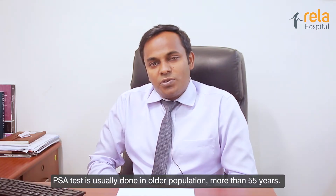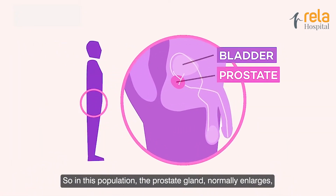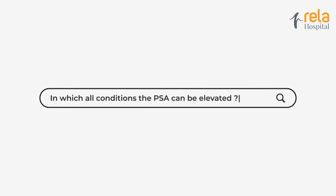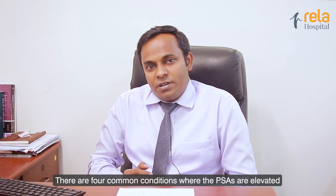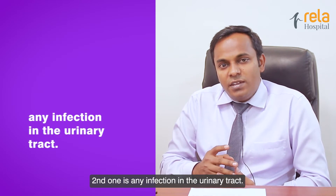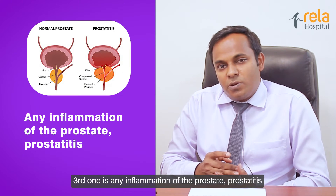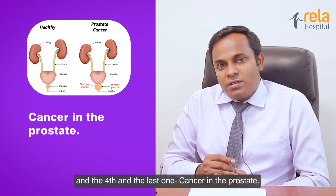The PSA test is usually done in the older population, more than 55 years, as the prostate gland normally enlarges in this population, which can cause trouble with urination. There are four common conditions where the PSA is elevated: one is enlarged prostate gland, the second is any infection in the urinary tract, the third is inflammation of the prostate called prostatitis, and the fourth is cancer in the prostate.